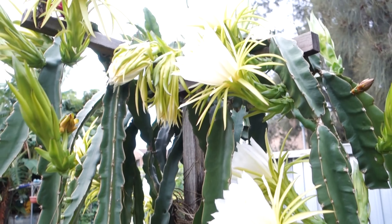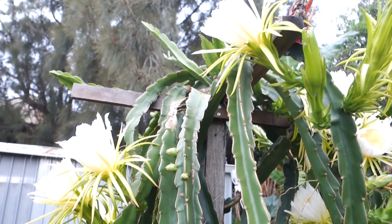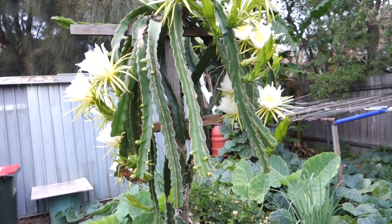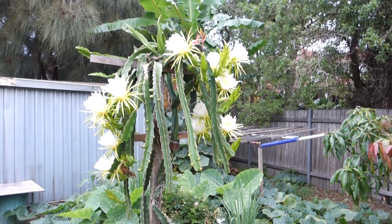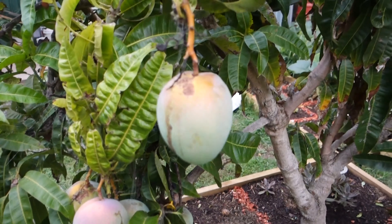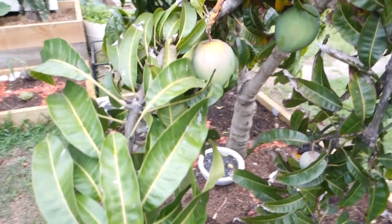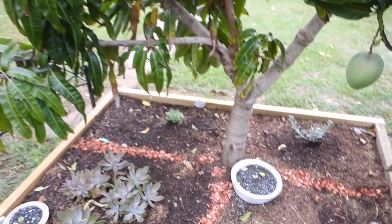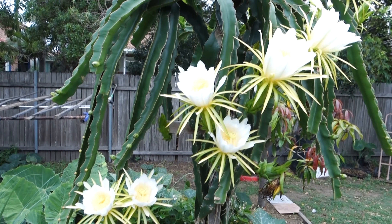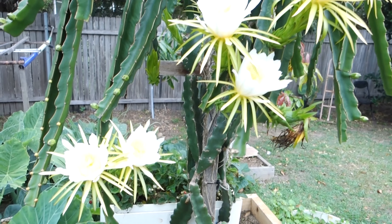These flowers bloom early in the morning and will die later in the night. It's just beautiful. We also have some mangoes getting ready over here, and my succulent garden down here is so beautiful — let me give you a close-up.